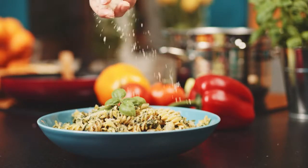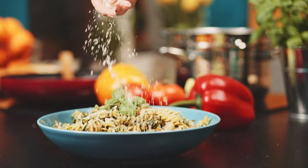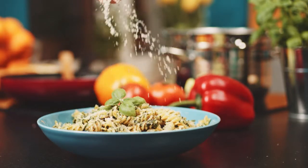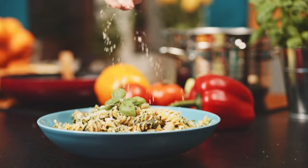Identifying problem foods can be very difficult. Unknowingly, people may continue to eat offending foods, not connecting delayed reactions to the foods eaten perhaps hours or days before.